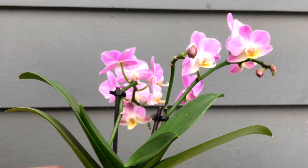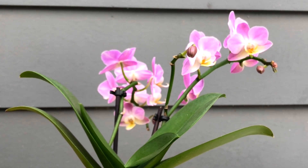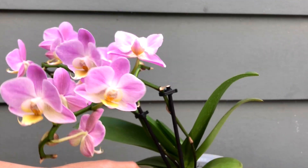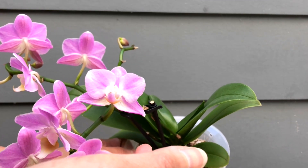See the direction that all of the little buds are facing. Funny enough, there's even one bloom that has been set facing upward.